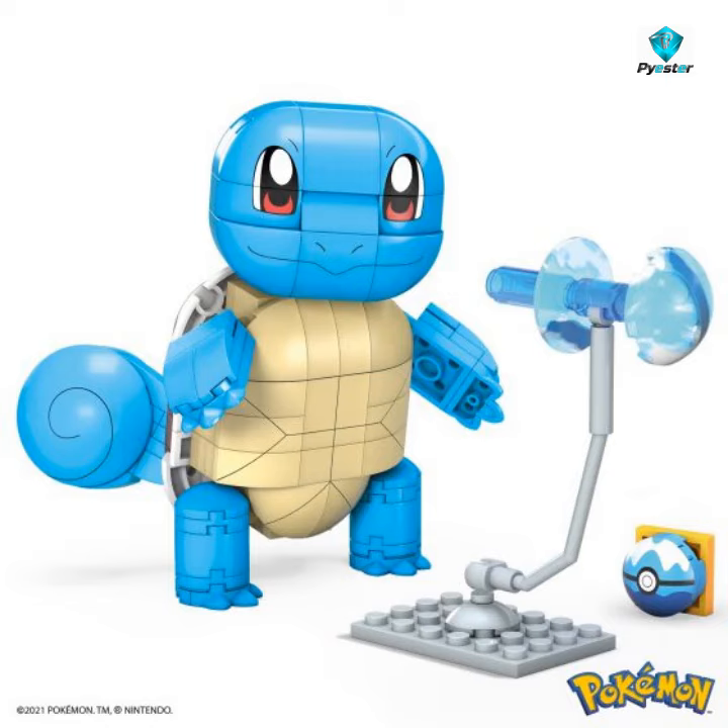Welcome to Pyster.com based in Cheshire. Are you looking for a Pokémon Mega Constructs build and show Squirtle GYH00, which Pyster.com has in stock for £22.99 including free post and packaging, dispatched the same day.